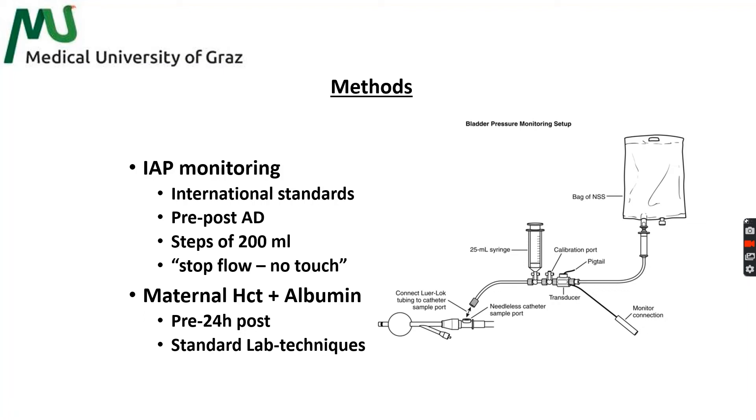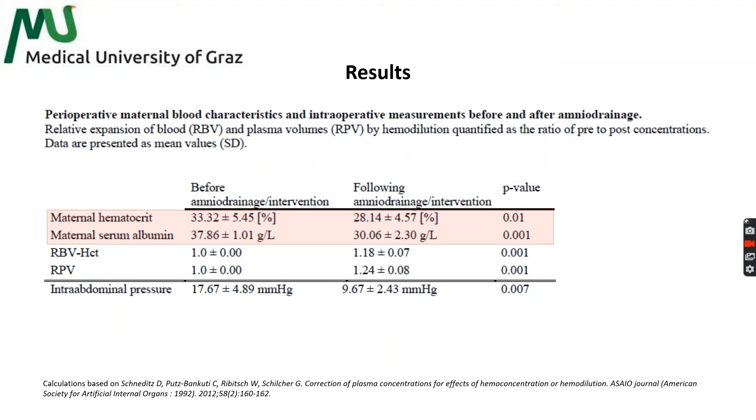Maternal serum albumin and hematocrit were recorded before and 24 hours after intervention. In this study, we showed that maternal hematocrit dropped from 33.3% before to 28.1% postoperative, and serum albumin decreased from 37.9 to 30.1 g per liter postoperative. Based on calculations by Schneditz and colleagues, we could demonstrate a relative expansion of blood volume by 18% and a relative expansion of plasma volume by 24%, as expected for hemodilution in the absence of true hemorrhage.